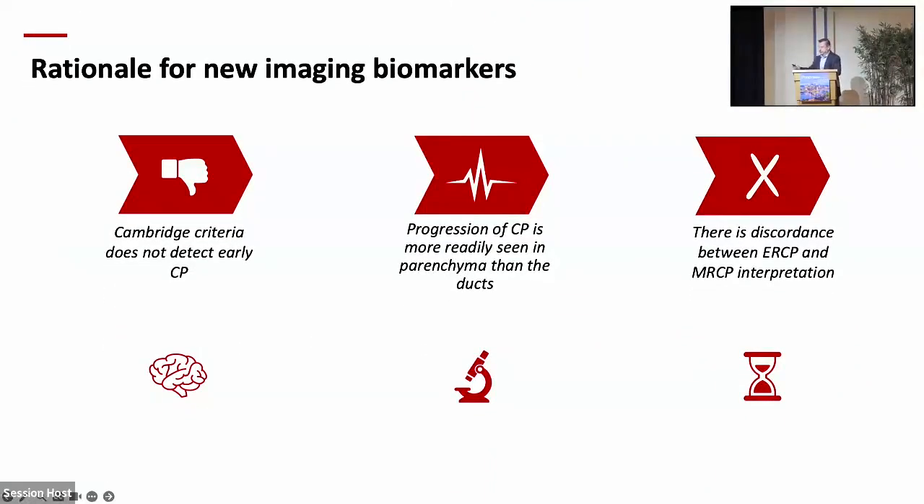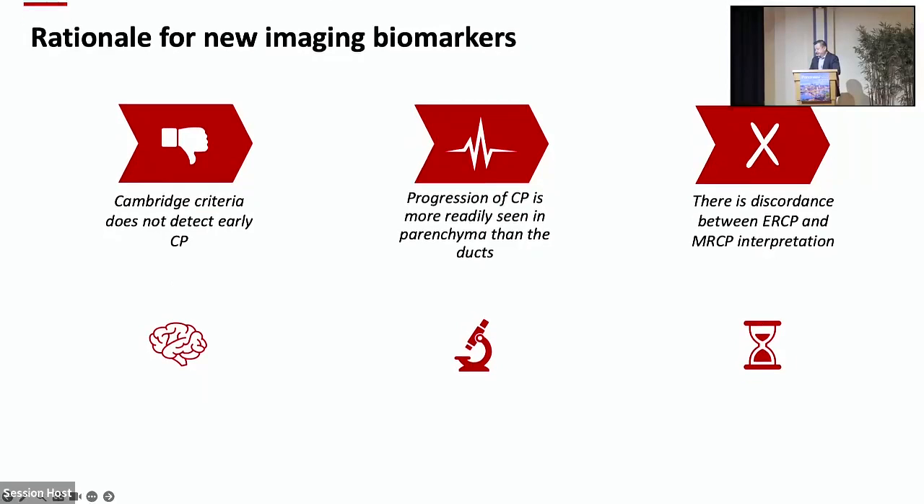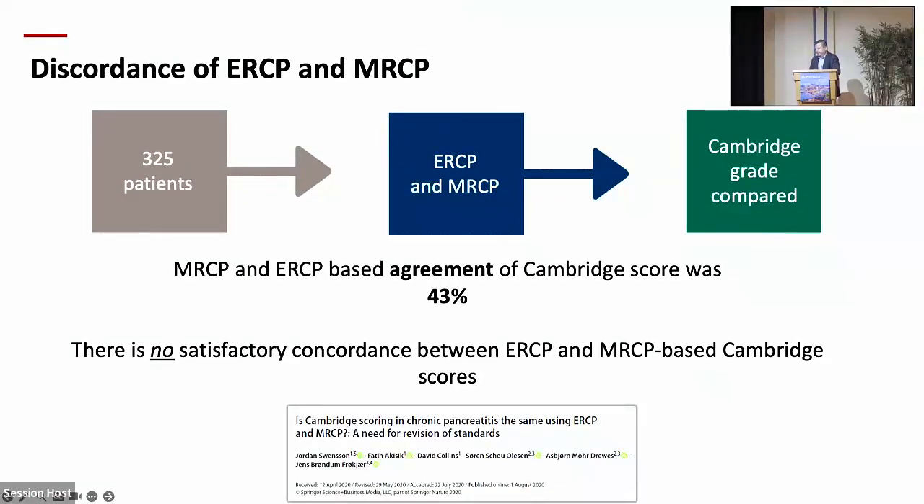This is not a surprise to those who do EUS — they look at the parenchyma as well as the ducts. But in radiology we still consider MRCP the gold standard. A third point is there's discordance between ERCP and MRCP interpretation. Cambridge was established for ERCP back in the day and adopted for MRCP, but one is performed retrogradely under pressure, and the other is not. Looking at 325 patients, radiologists scoring both MRCP and ERCP found agreement on Cambridge score was only 43% — no satisfactory concordance.